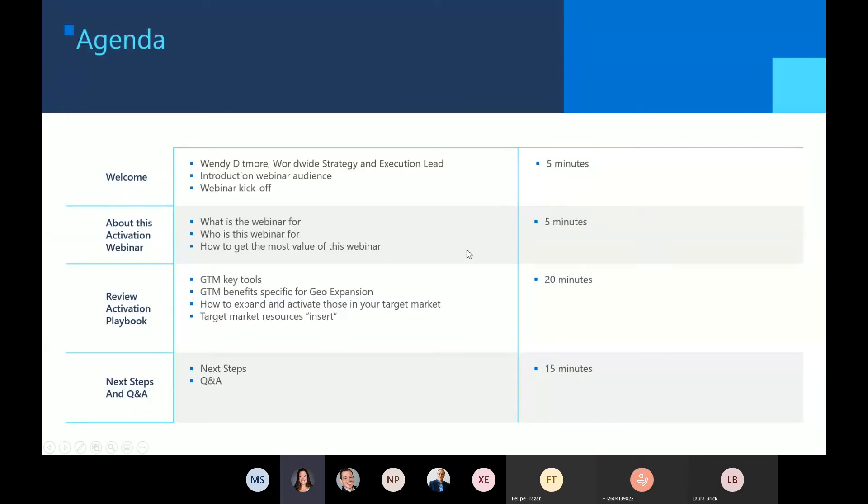Let's look at what we're going to cover here in our 45 minutes. First of all, I'm already in the process of introducing myself and welcoming everyone. We're also going to talk about what this webinar is about, who we are focused on helping, and things you can do to get the most value out of our time. We're going to review some key slides in a new activation playbook — I haven't sent it out yet, but I will after this call today — which provides additional deep information, recommendations, tools, and things you should take advantage of to do a good job expanding into new markets. Finally, I'll give recommended key next steps and have time for Q&A.